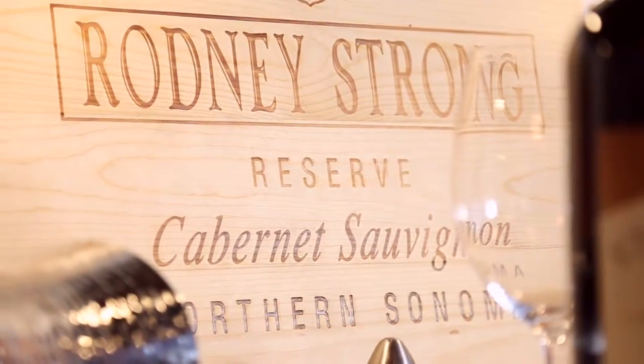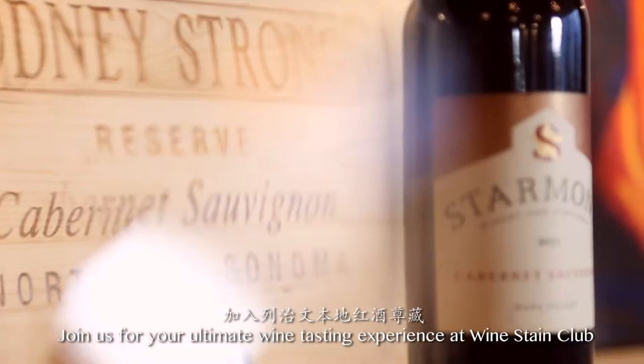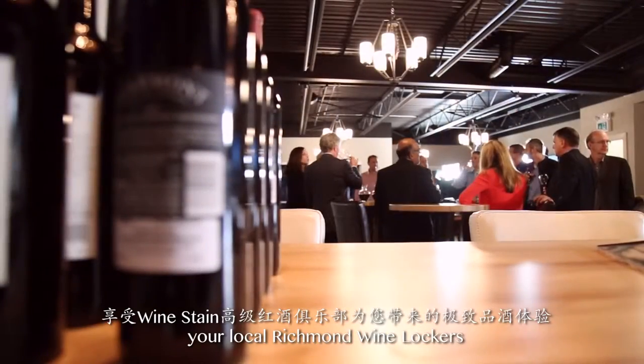Graceful. Elegant. Join us for your ultimate wine tasting experience at Wine Stain Club, your local Richmond wine lockers.